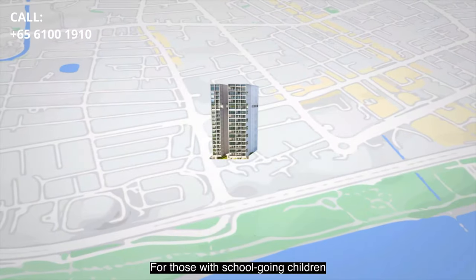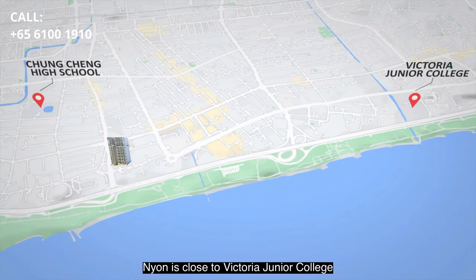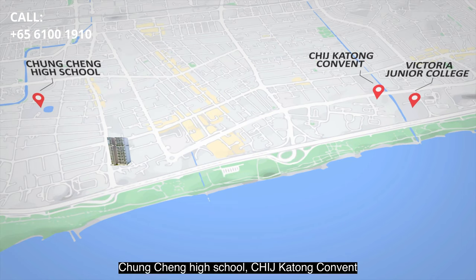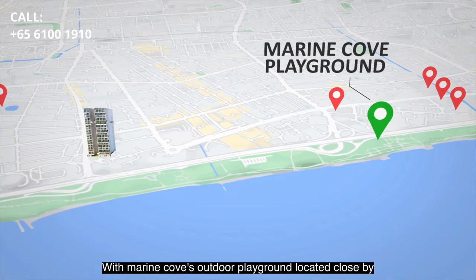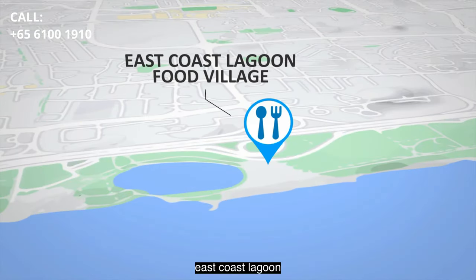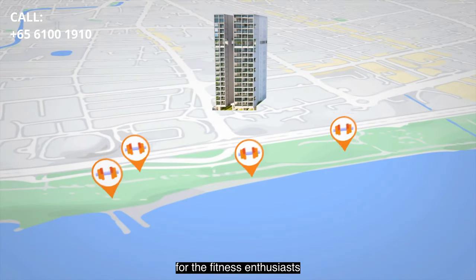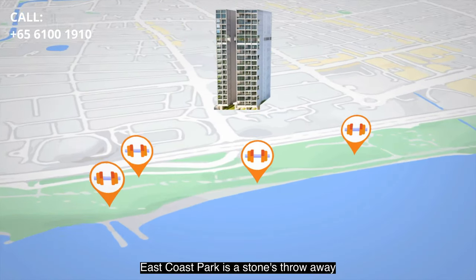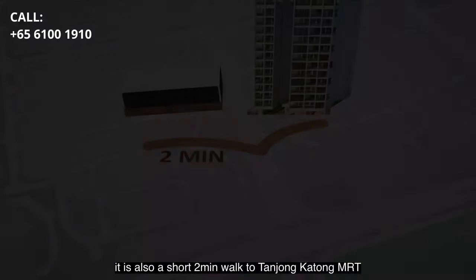For those with school-going children, Neon is close to Victoria Junior College, Chung Cheng High School, CHIJ Katong Convent, St Patrick's School, Tao Nan School and Ngee Ann Primary School. With Marine Cove's outdoor playground located close by, your kids will absolutely love it. For food lovers, East Coast Lagoon Food Village and other eateries are located close by. For the fitness enthusiasts, East Coast Park is a stone's throw away, and it is also a short two-minute walk to Tanjong Katong MRT.